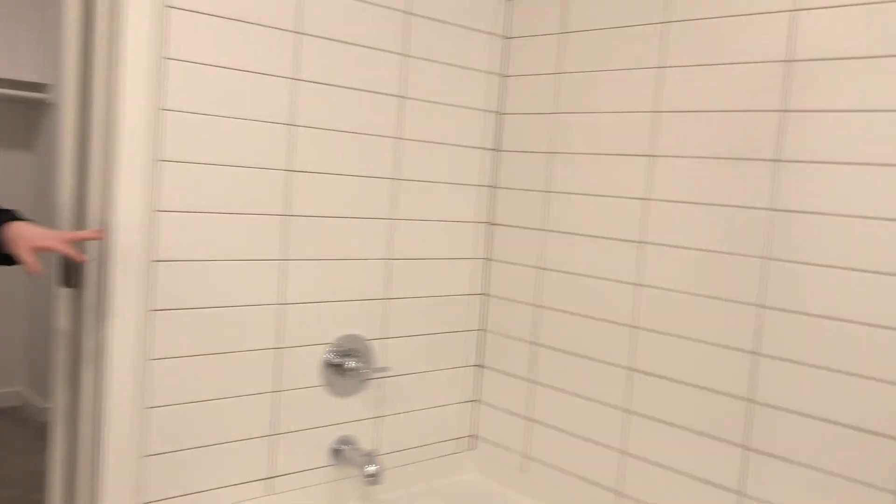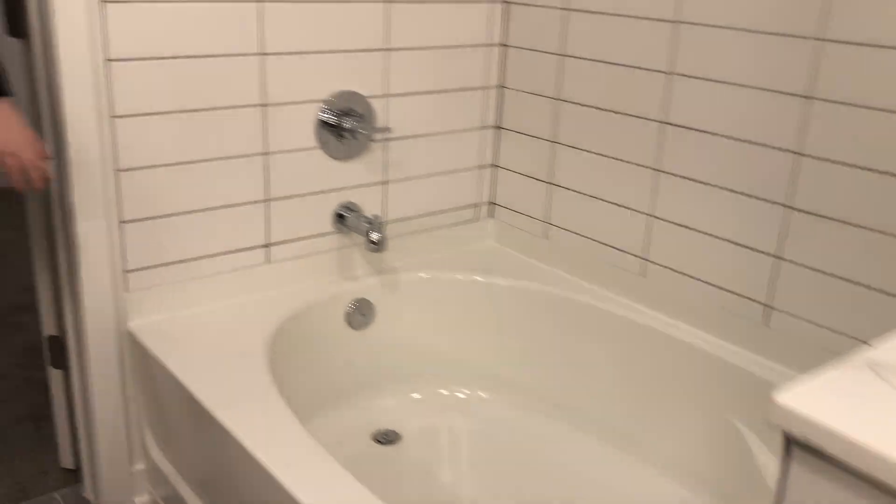This master bathroom is nothing short of amazing. You do have your walk-in shower as well as your nice soaking tub, so whether you're a bubble bath person or a shower person, either way we are happy to accommodate. You do have your halo-style lighting around the mirror in here also, and you do have your double sinks.